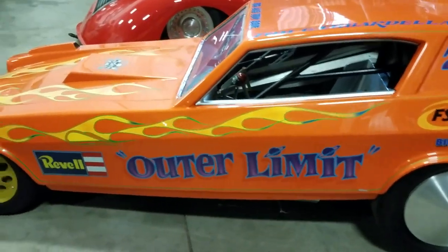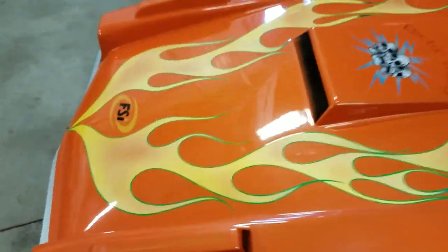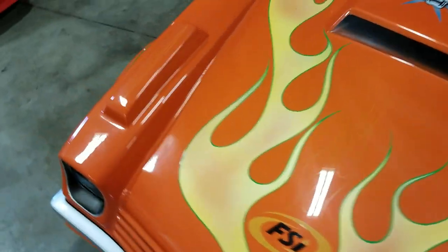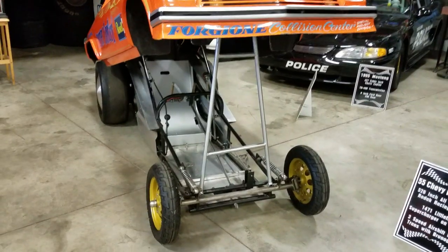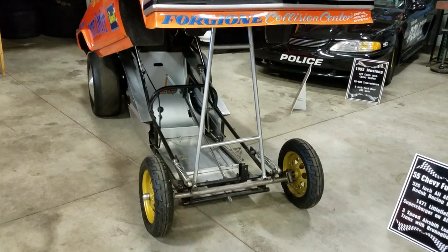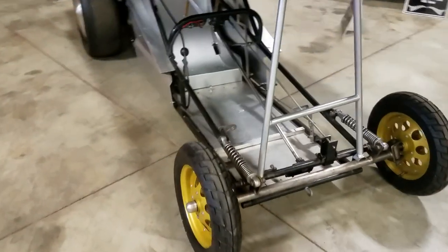A very rare opportunity to own something this unique, either for your man cave or to actually use it — because it runs good. Not only is this thing cool as hell, it's actually built really well.